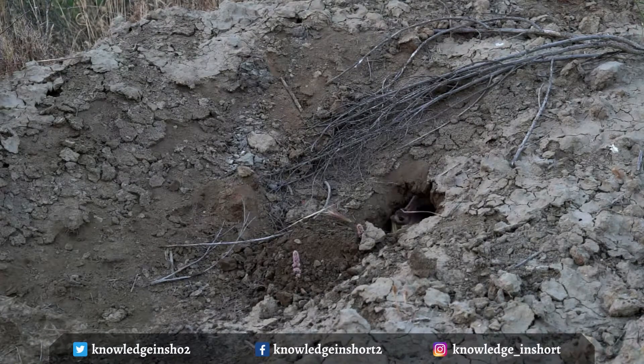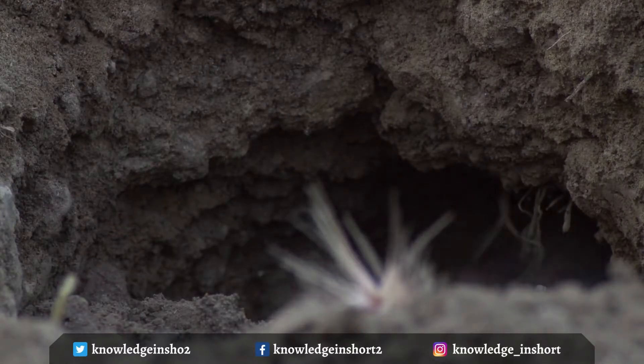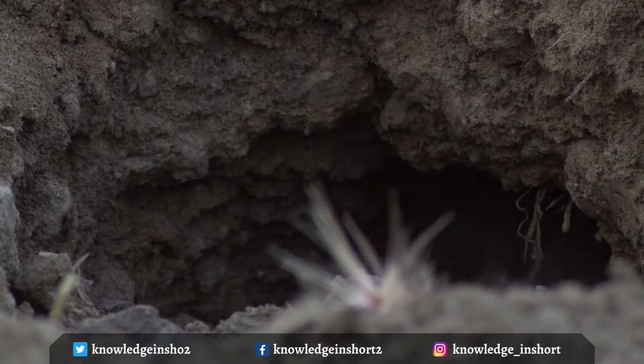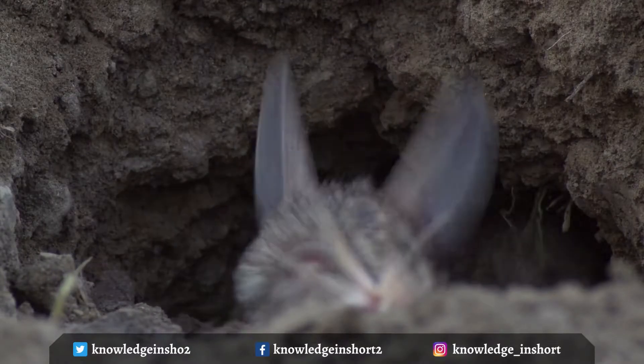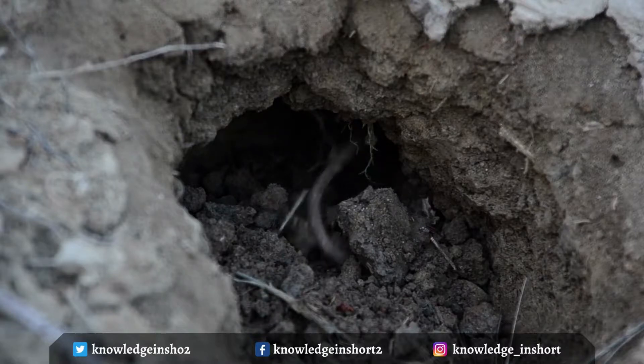Many jerboa species live in desert areas near oases or valleys. They forage for food in open areas with sparse vegetation, often to avoid competing with gerbils, which live in many of the same areas but prefer heavier vegetation.